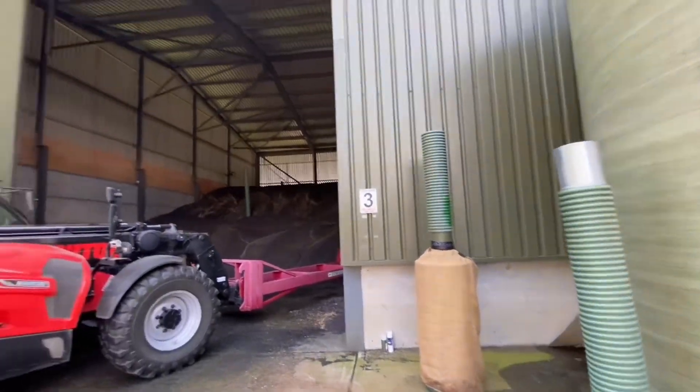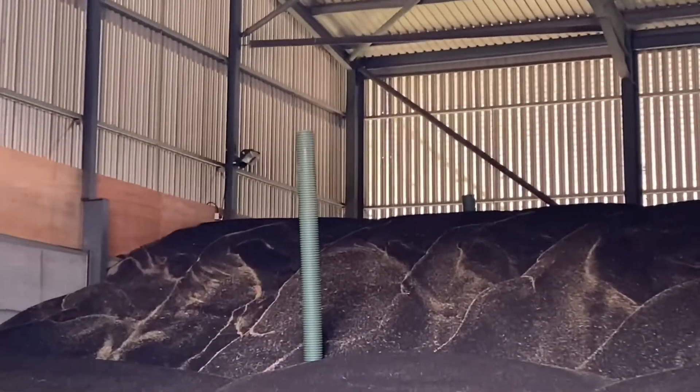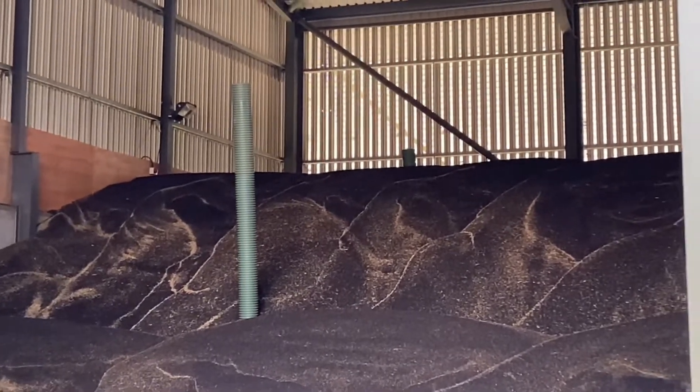We put a motor on the very top when the crop is full. When this shed is full you won't see any of that pipe apart from two inches out the top, and then the motors go on.